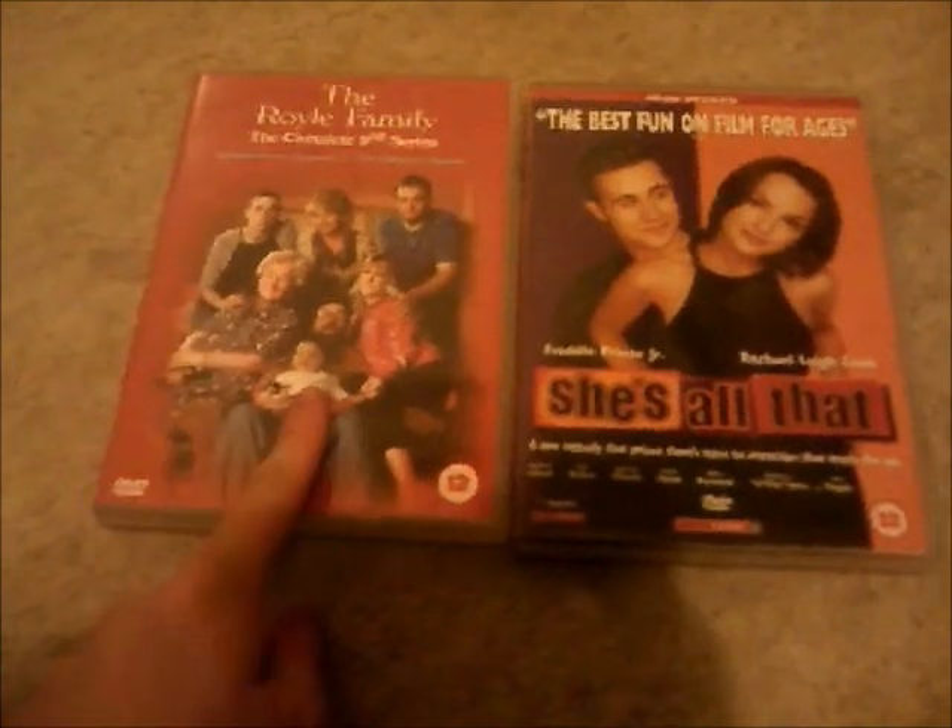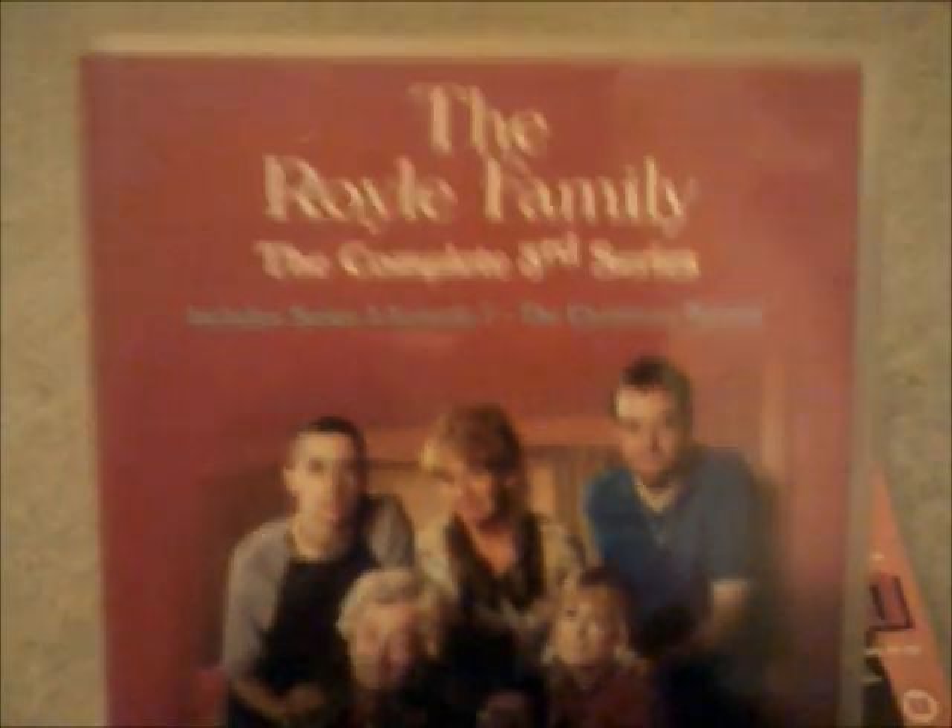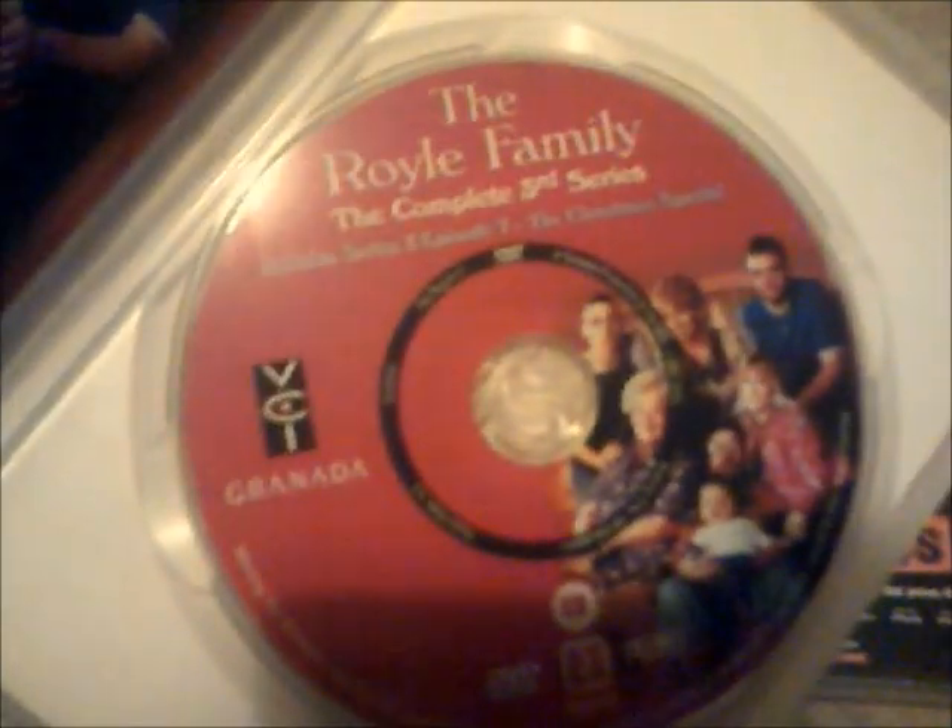I'm going to show you this one first. This is called The Royal Family: The Complete Third Series, including the Christmas special from series 3. There's the Royal Family with a baby on the cover. Here's the spine with a VCI logo on top, and a Granada and a bank. I will show you the disc — there's the disc for The Royal Family Third Series.